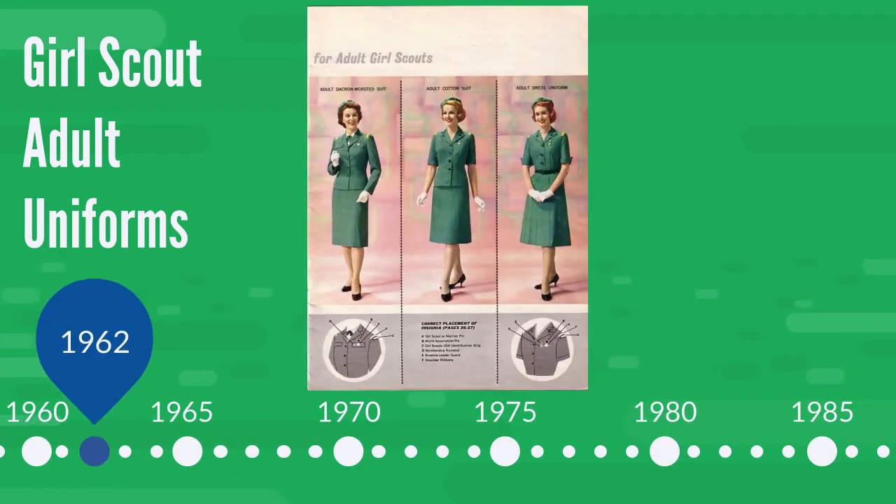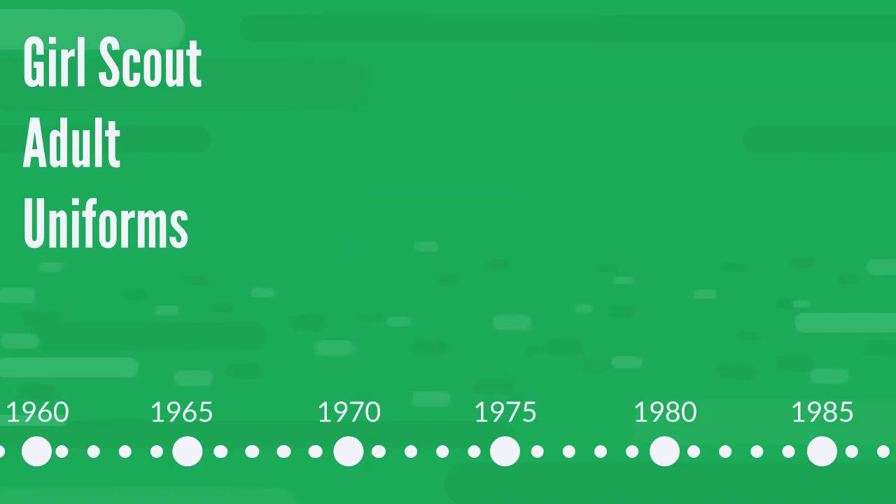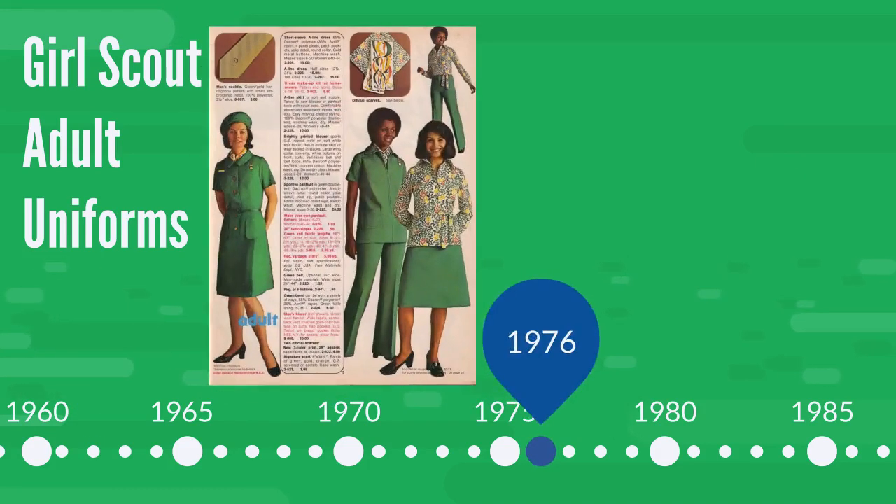Here we have the 1962 uniform, with two suit options in addition to a dress uniform. In the 1970s, there's a new look going on, and by now pants are included in a dress uniform. Yay for pants!